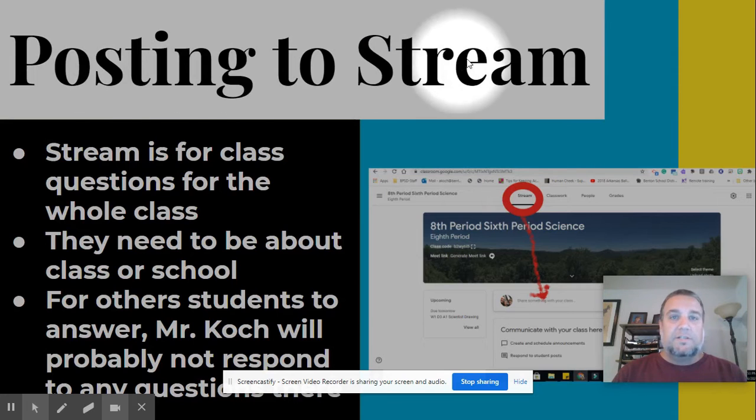First, let's talk about posting to the stream. The stream is there just for you to make class comments about class, science class, things going on — possibly school related, but that is it. It is not anything that you wouldn't say to me in class. So keep in mind this is not your social media feed, but just a way for you to ask questions about what's going on at school or when assignments are due and things like that.